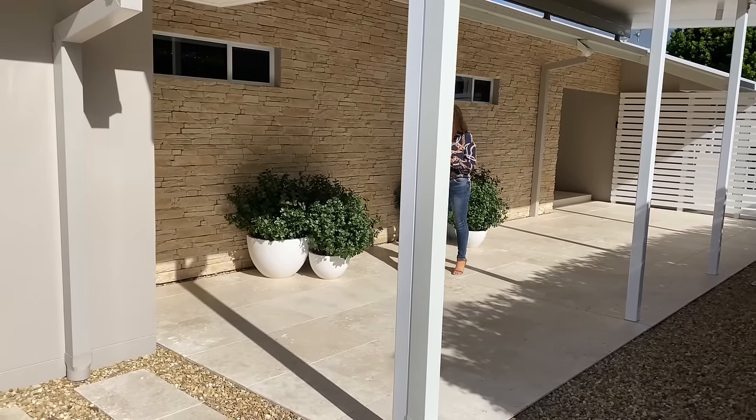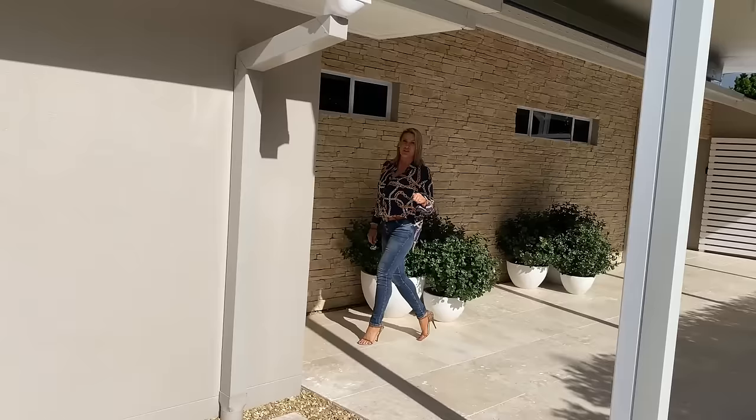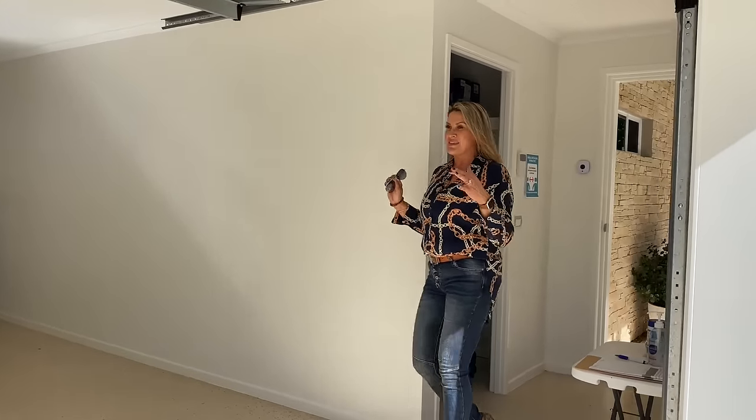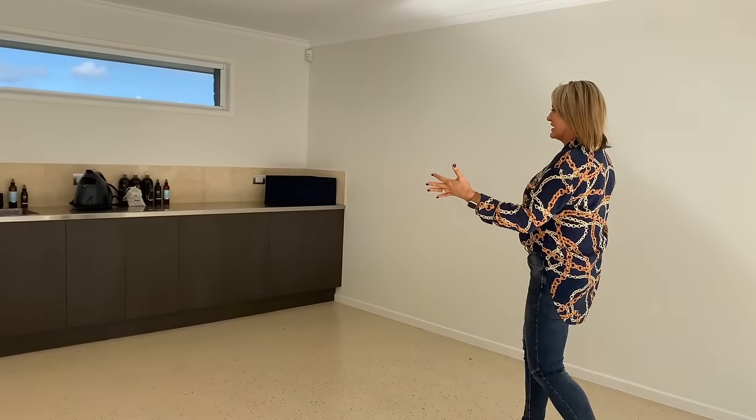This is part two of our house tour. First of all, we're going to show you the laundry at the end of the house. So in the three-car garage, we've got this great laundry set up.